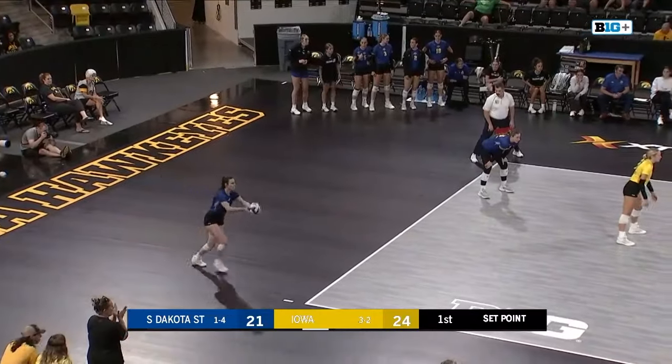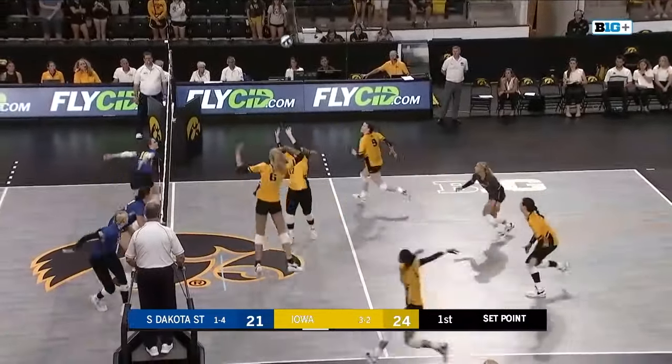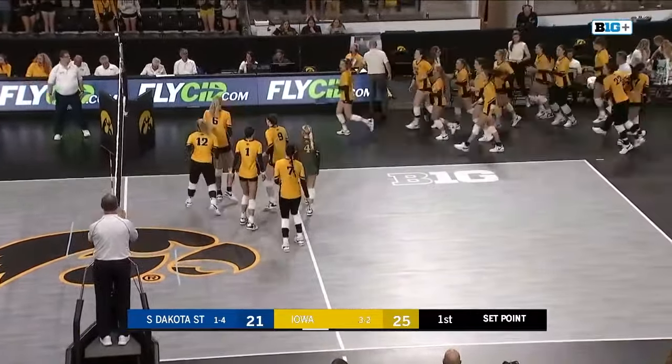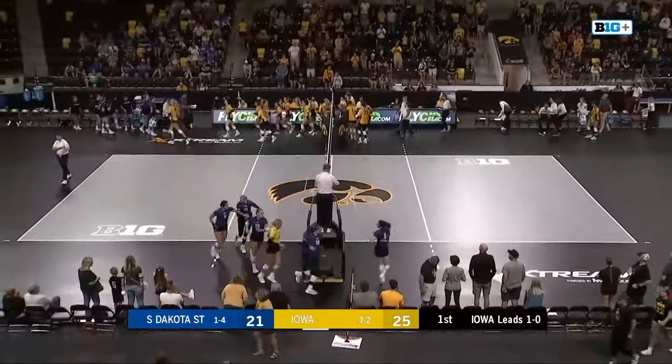South Dakota State is two hours north of Sioux Falls in Brookings. There's the set, the running spike, and a nice game-ending spike by Gabby Deary — the freshman out of Burlington — on a beautiful set. And the Hawks will win game one.